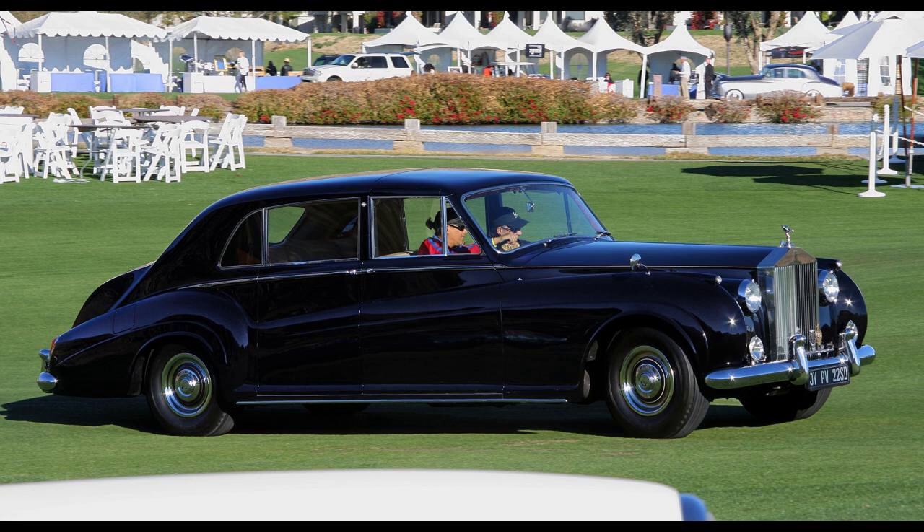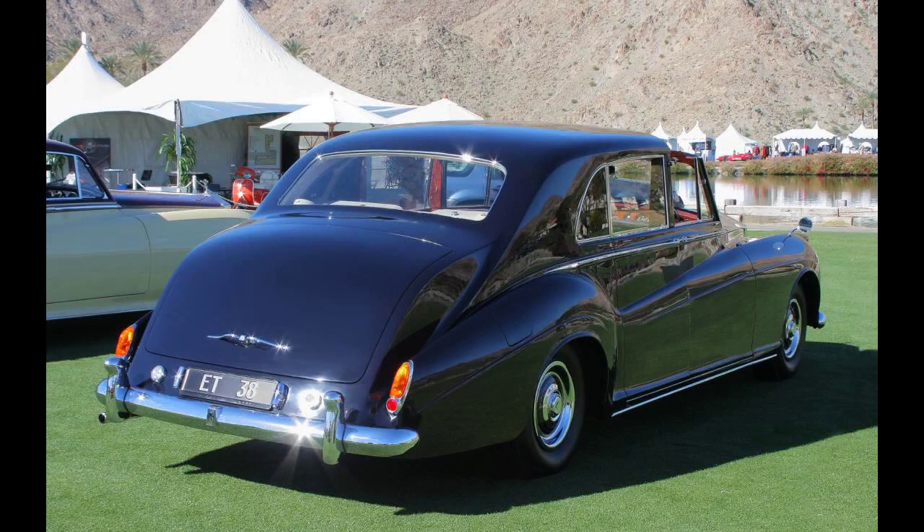He probably paid £11,000, nearly £210,000 in today's general inflation value.